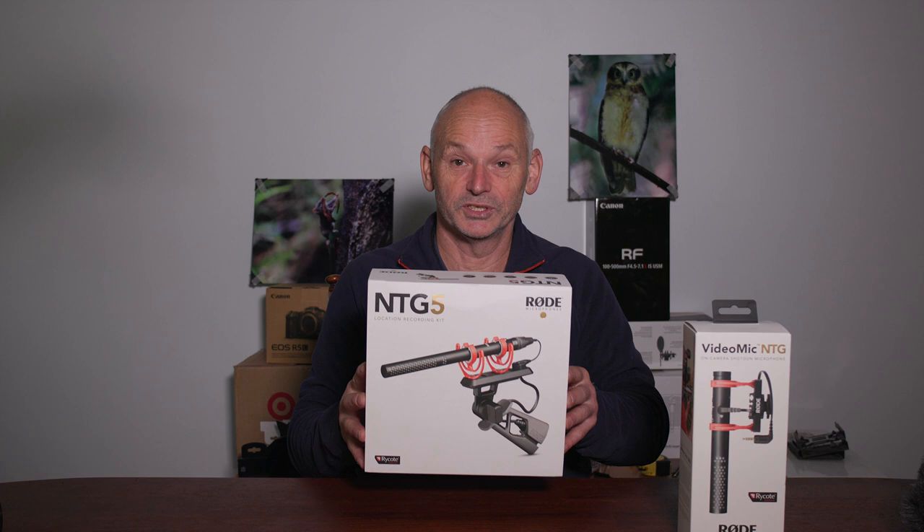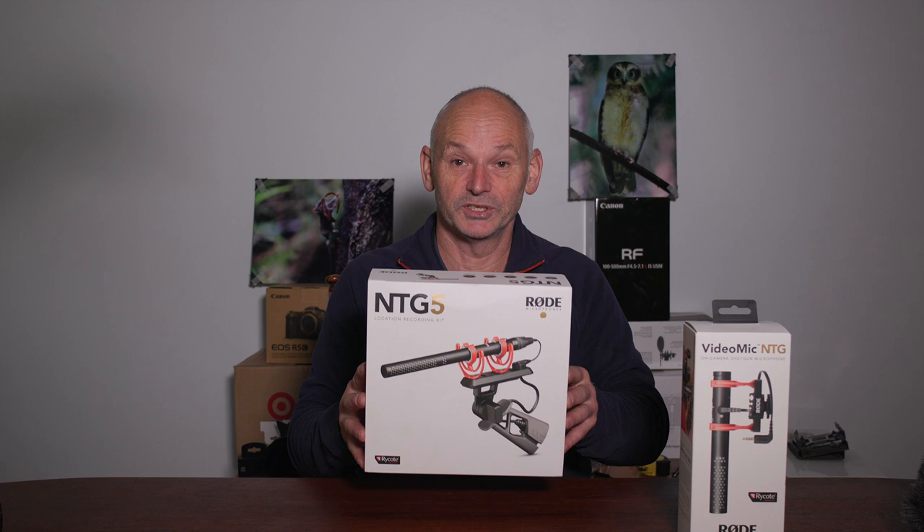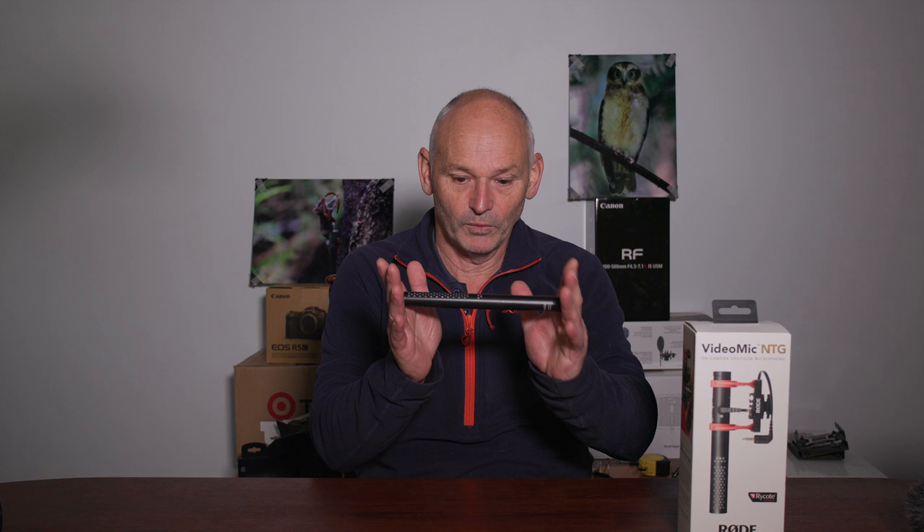The NTG5 also has really good sound for filming wildlife. And here it is — it's small enough, compact enough, lightweight enough.